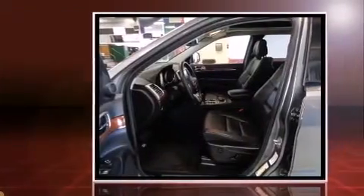Climb inside the 2013 Jeep Grand Cherokee. It features four-wheel drive capabilities, a durable automatic transmission, and a refined six-cylinder engine.